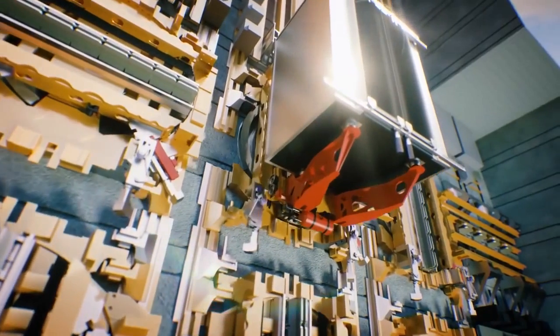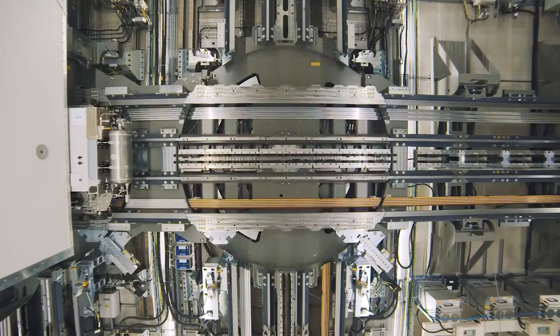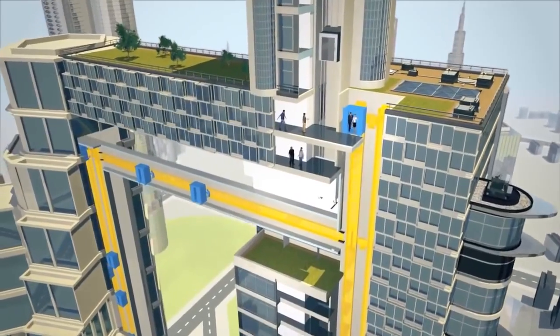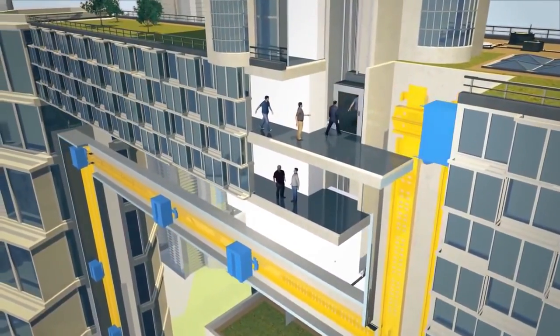Introducing the Multi, from global corporation Tyson Crop, a multi-cabin elevator system that could revolutionize the elevator as we know it. Since 1853, the elevator's basic design hasn't changed all that much. With the Multi's amazing new movement capabilities, current elevator configurations could soon fade into history.